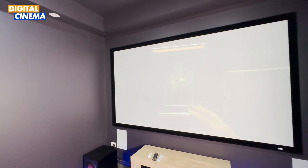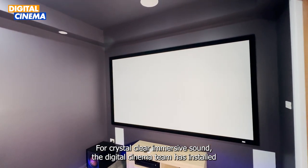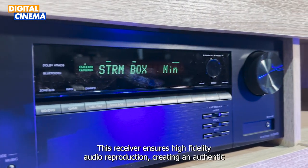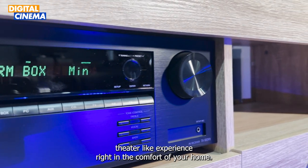Let's take a look at the individual components of this room. For crystal clear, immersive sound, the Digital Cinema team has installed the powerful Onkyo TX-SR393 5.2 channel AV receiver. This receiver ensures high fidelity audio reproduction, creating an authentic theater-like experience.